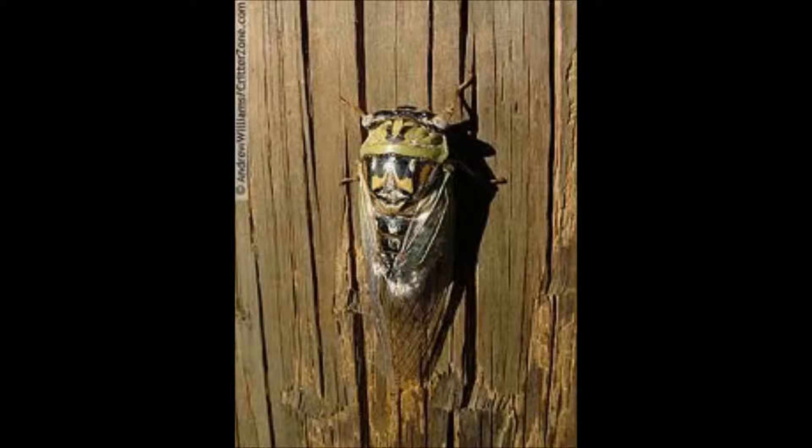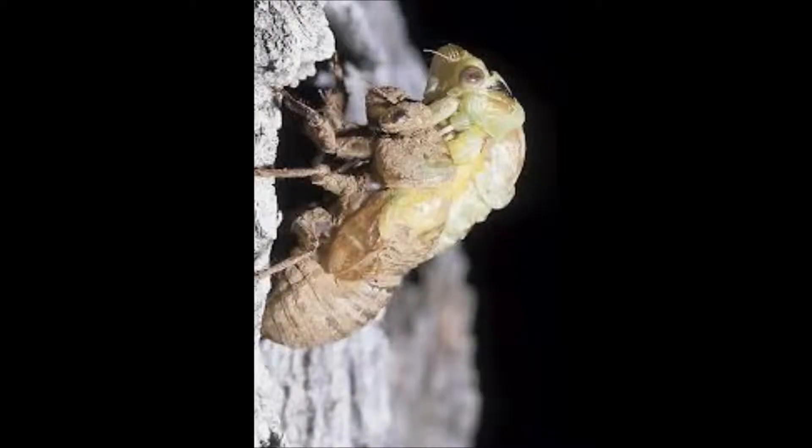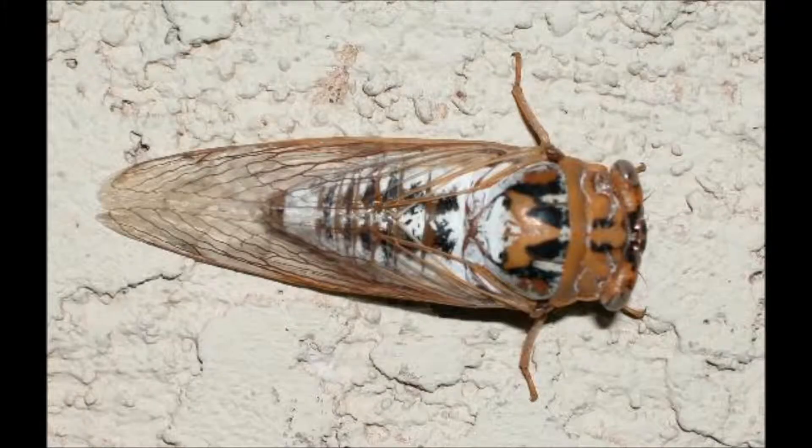The first species I will discuss is the bosque cicada, or Tibicen dilobata. It is classified as a dog day cicada, meaning that a brood will appear every year, which is common throughout much of the southwest. It is a relatively large species, averaging about 2.5 inches in length. It is found along the Rio Grande, where it feeds on cottonwood, birches, and sycamores.